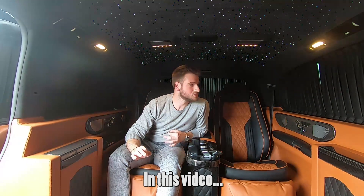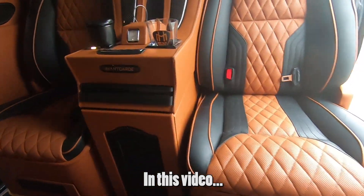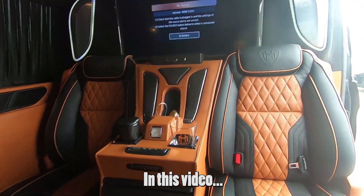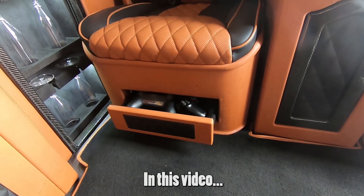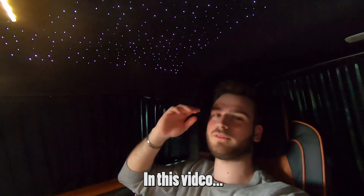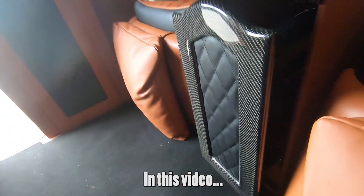I've never been in something like this before. We can see the PS4 and we can play on this TV. Look how comfortable I am in the back — press this and it moves out.